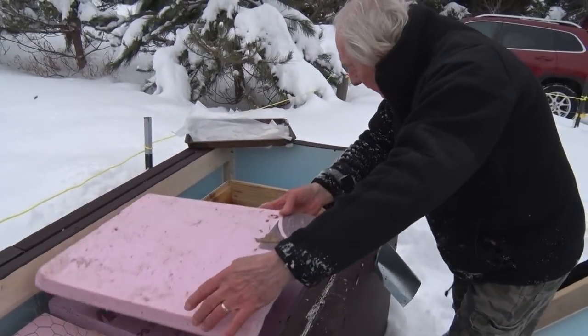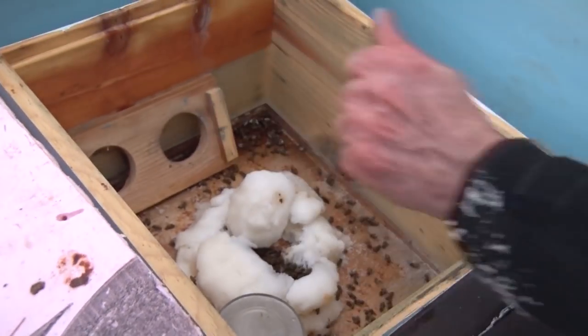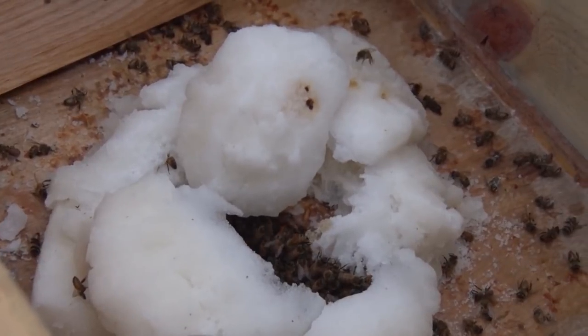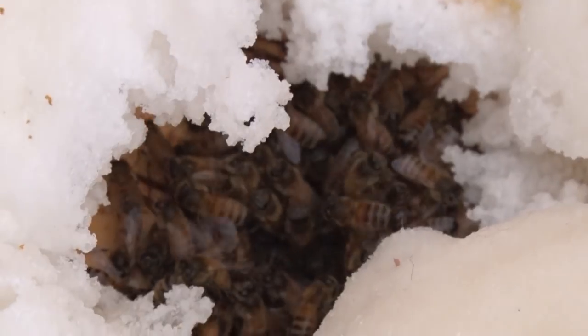A while back I was with beekeeper Bernie Driggs for a look at a unique setup for keeping bees over the long UP winters. After the show aired, it didn't take long to realize the tremendous amount of interest in bees and beekeeping here in the Upper Peninsula.